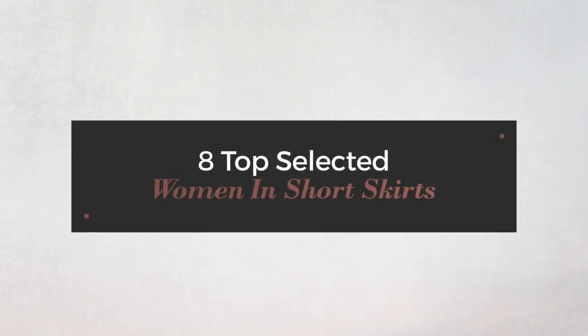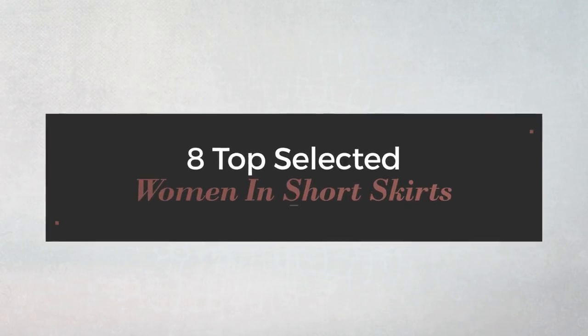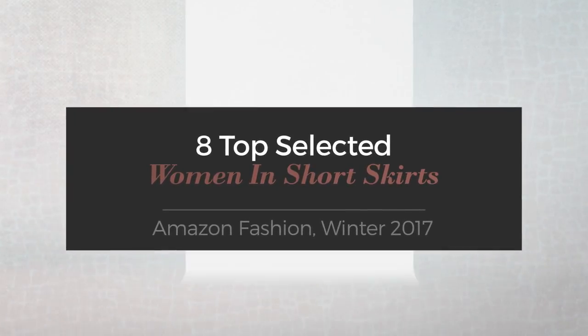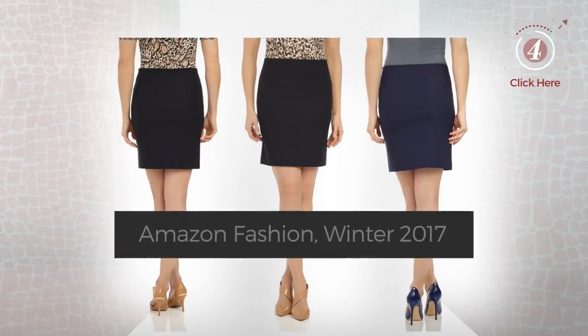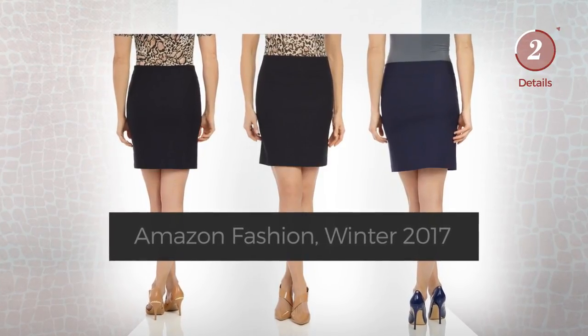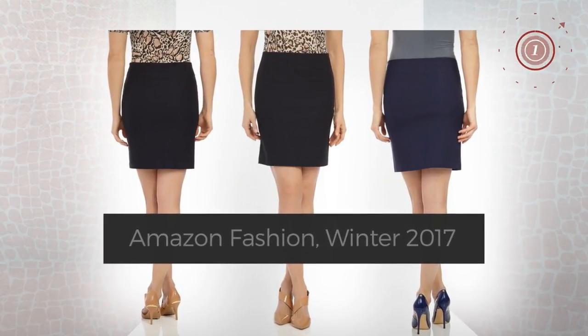8 Top Selected Women in Short Skirts — Amazon Fashion, Winter 2017. At any time, click the circle and check for updated deals on your favorite skirt.